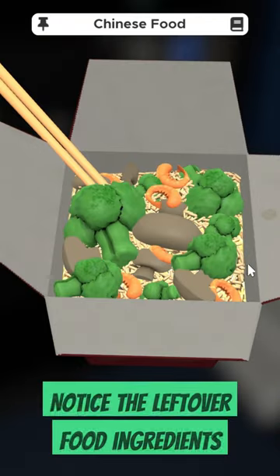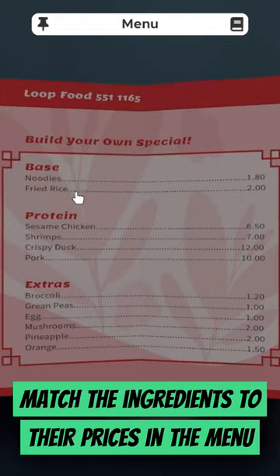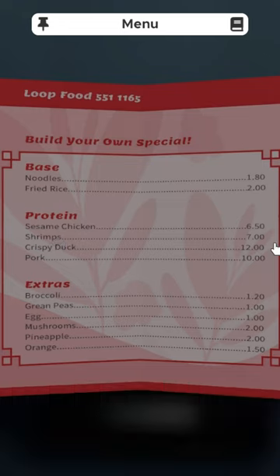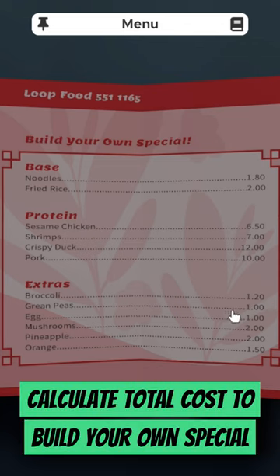Now, use the menu to see the prices of each item used to build our own special. Fried rice is $2, shrimp is $7, broccoli is $1.20, and mushrooms are $2. Add these together for a total meal cost of $12.20.